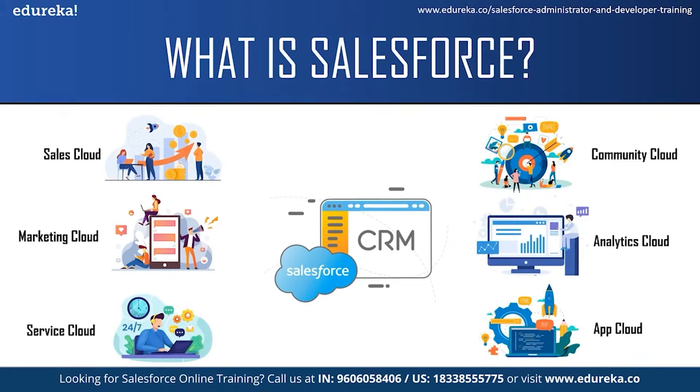Each of these services has its own functionality and can be used by different teams in a company. For example, the sales team can use the Sales Cloud, the support team can use the Service Cloud, and so on.